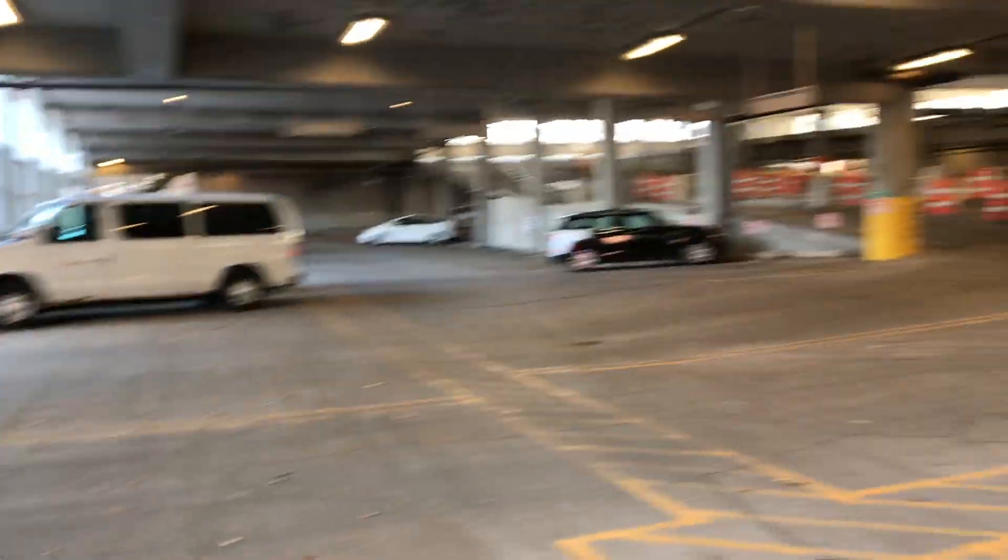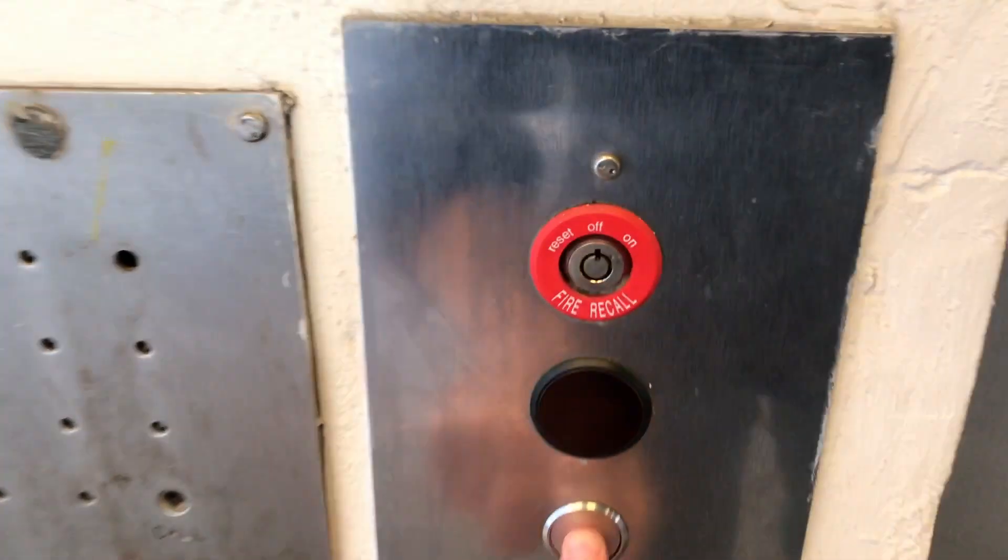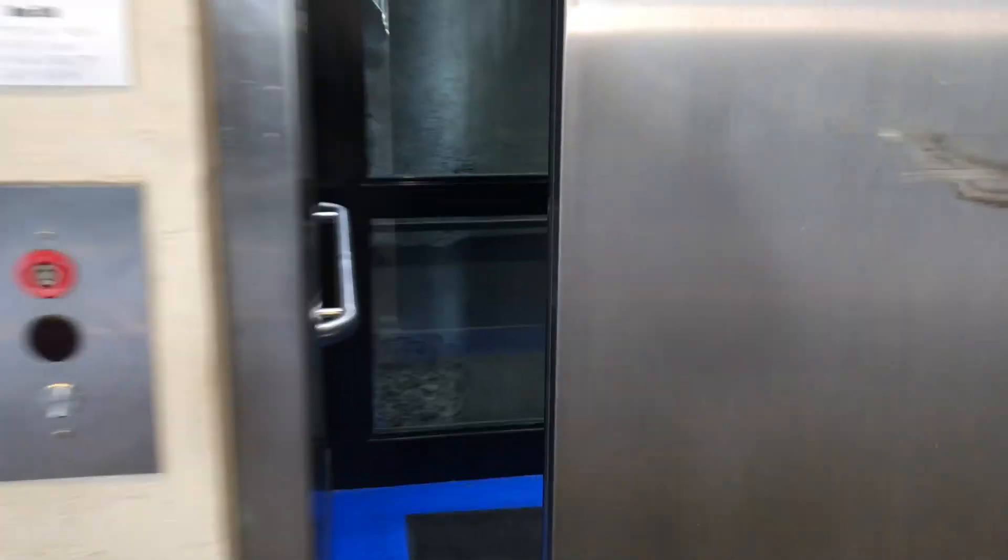Alright, we're at the High Falls garage here in downtown Rochester. We got us another newer Series 2.